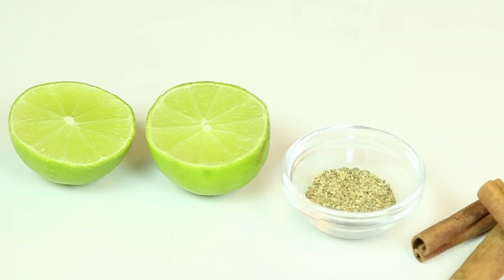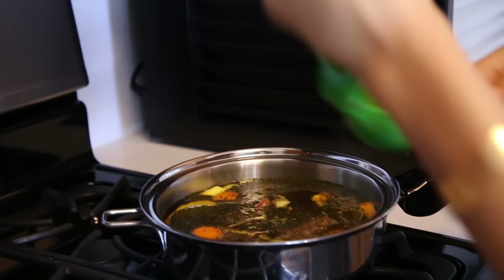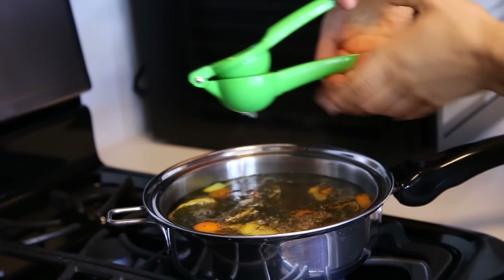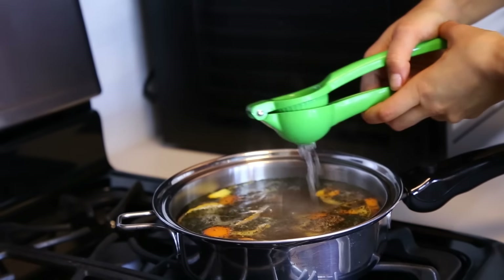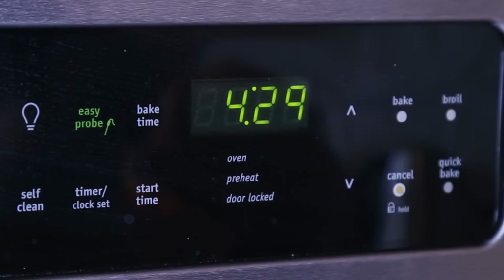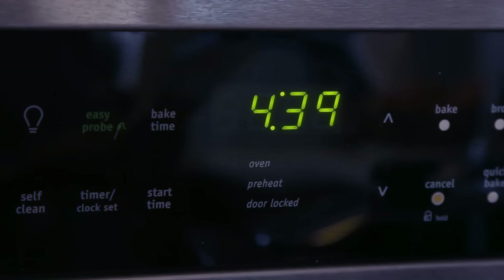Finally, the juice of half a lemon or lime to alkaline the body, because if there's acid in our body, flu-like symptoms can arise. And when our body is alkaline, then we don't get sick. You cover it and you let it simmer for 10 minutes. After that, it's done.